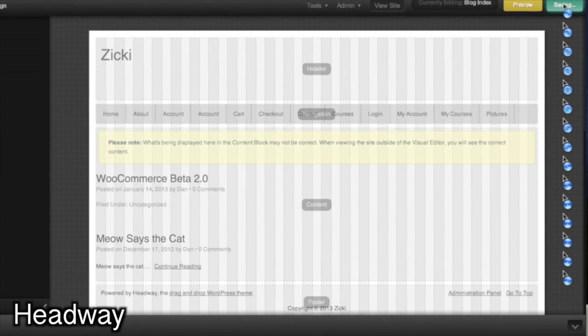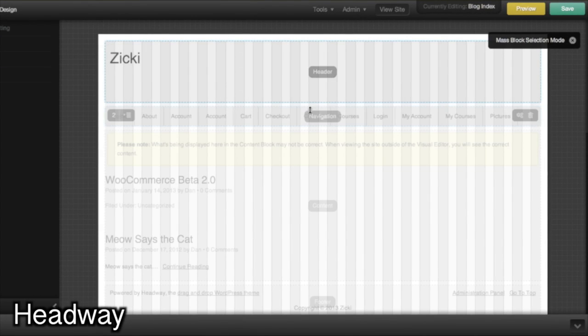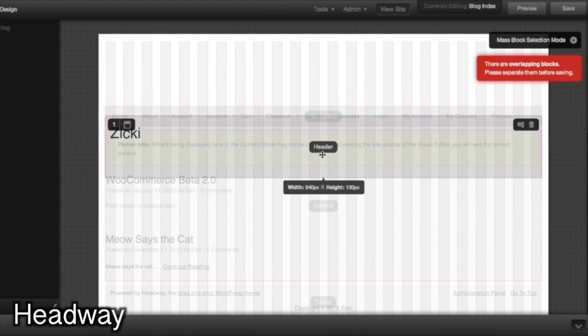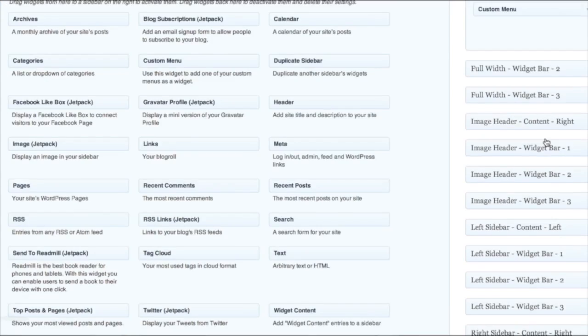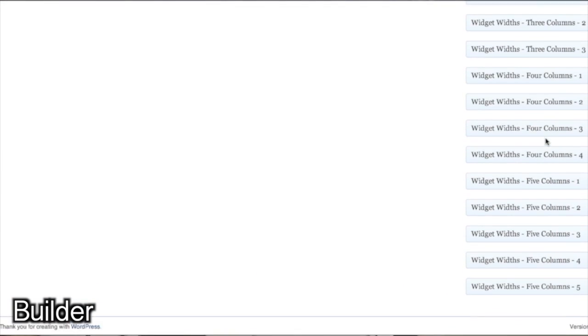I'm really into Headway because it's a drag-and-drop framework — the only one we looked at that did that. Pure drag-and-drop with their own design layout. I really recommend you check it out or look at our video about Headway for a better analysis. Similar to that, as far as giving you those visual options, Builder was a really good one too — really good control over what posts go where with LoopBuddy, which I really liked.